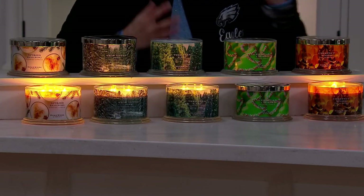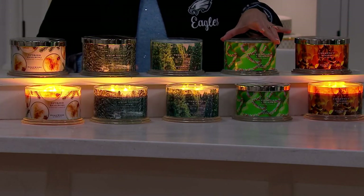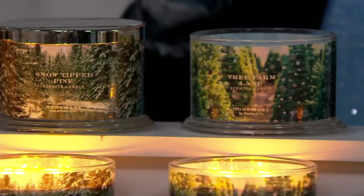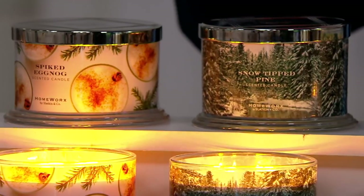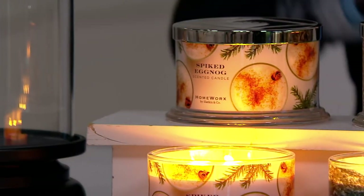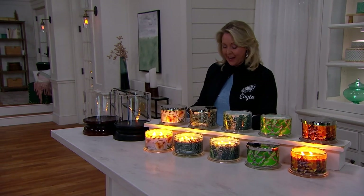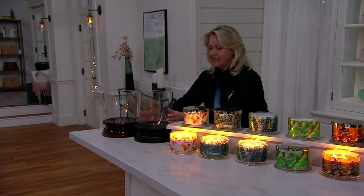600 sets of these candles have already been ordered. Choose Chestnut Woods for that fall feeling of walking through the woods, Iced Sugar Cookie like Cheryl and Company cookies, Tree Farm Lane like going to the farm to cut down your own tree, Snow-tipped Pine for pine trees with iciness on them, and Spiked Eggnog. We also have candle hurricanes that Harry brings us — you'll see those next.